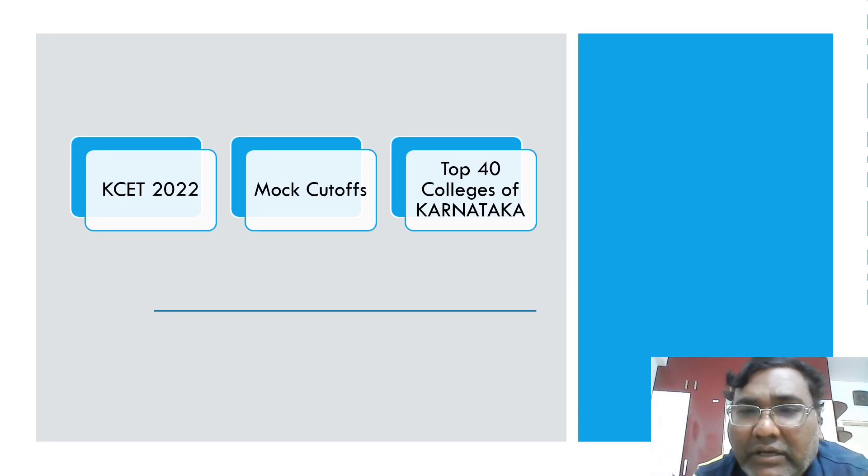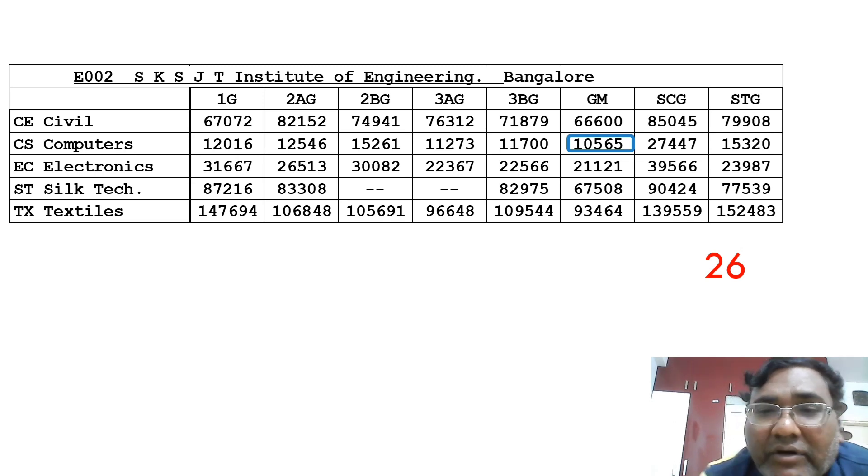Hello friends, good morning, good afternoon, good evening. This review is about the top 40 colleges based on the KCET mock cut-offs. This is a continuation of my earlier video. I have already covered 25 top colleges with cutoffs, and now I'm starting with the 26th.